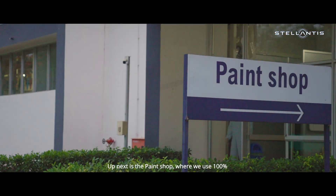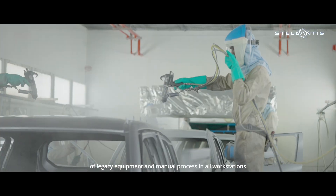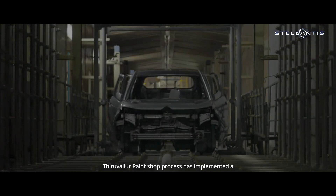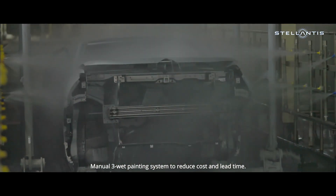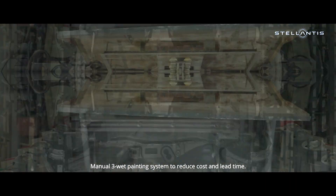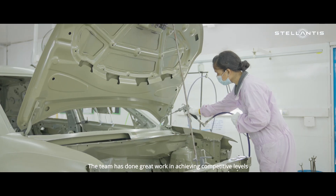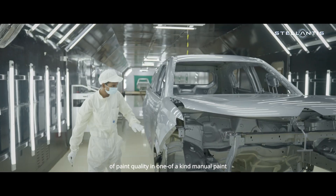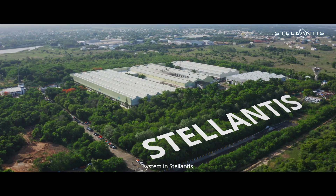Up next is the Paint Shop, where we use 100 percent of legacy equipment and manual processes in all workstations. The Thiruvallur paint shop has implemented a manual 3-wet painting system to reduce cost and lead time. The team has done great work in achieving competitive levels of paint quality in a one-of-a-kind manual paint system in Stellantis.